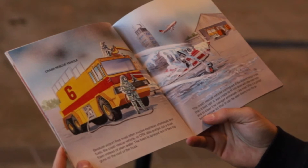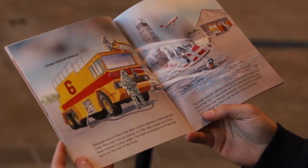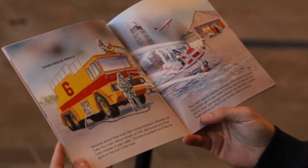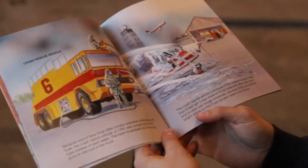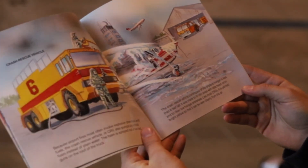Crash Rescue Vehicle. Because airport fires most often involve explosive chemicals and fuels, the Crash Rescue Vehicle, or CRV, also pumps a thick foam instead of plain water. The foam is sprayed out of two big guns on the roof of the truck. The Crash Rescue Vehicle coming out of the airplane hangar is less than six feet tall. It was made to fit into areas with little headroom and clear low hangar entrances. Like most CRVs, it is painted bright yellow so it can be seen clearly from the air.